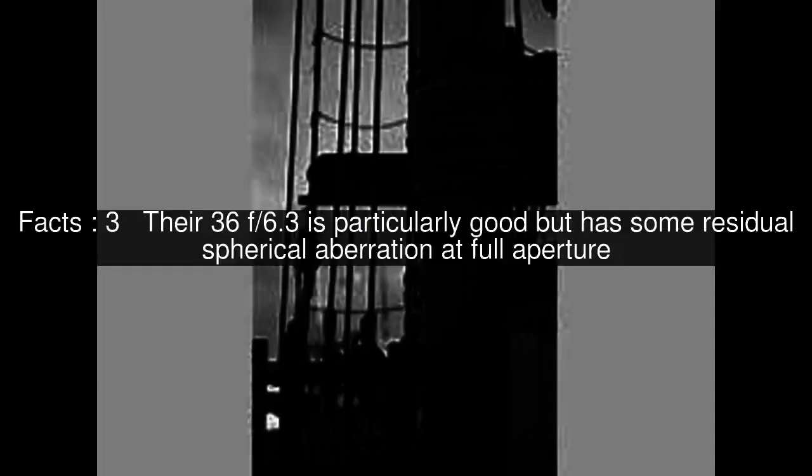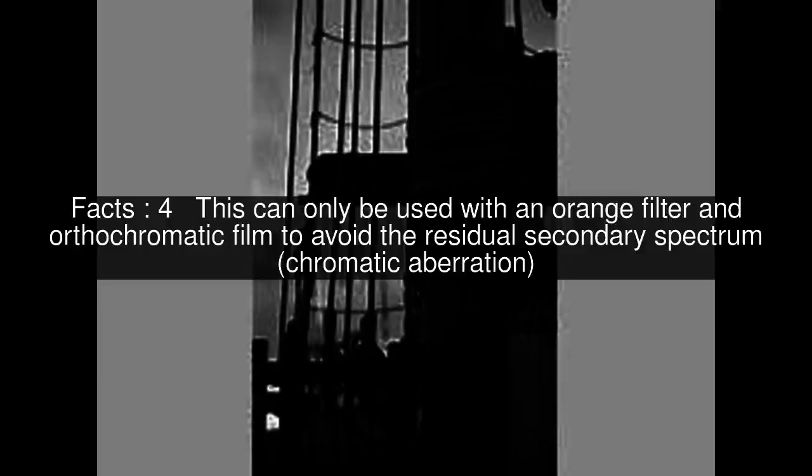Their 36F-6.3 is particularly good but has some residual spherical aberration at full aperture. This can only be used with an orange filter and orthochromatic film to avoid the residual secondary spectrum chromatic aberration.